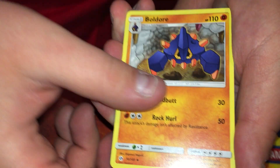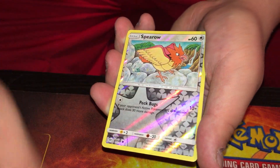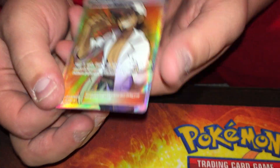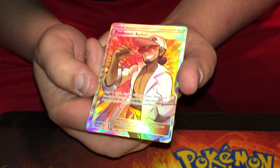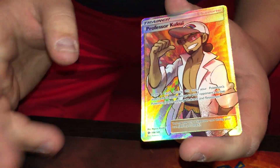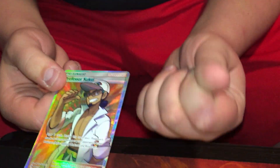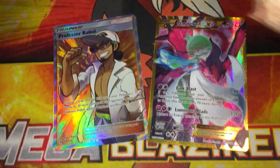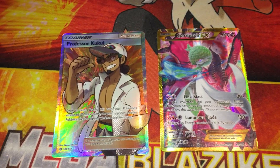Boldore, Lillie, Metapod, Carvanha, Pikipek — oh holy crap, Professor Kukui! That is a full art secret rare, 148 out of 149 — second to last card! That is sick. Two full arts out of this one blister. It was worth the blood — all you had to do was suffer! We also got the little Suicune pin.